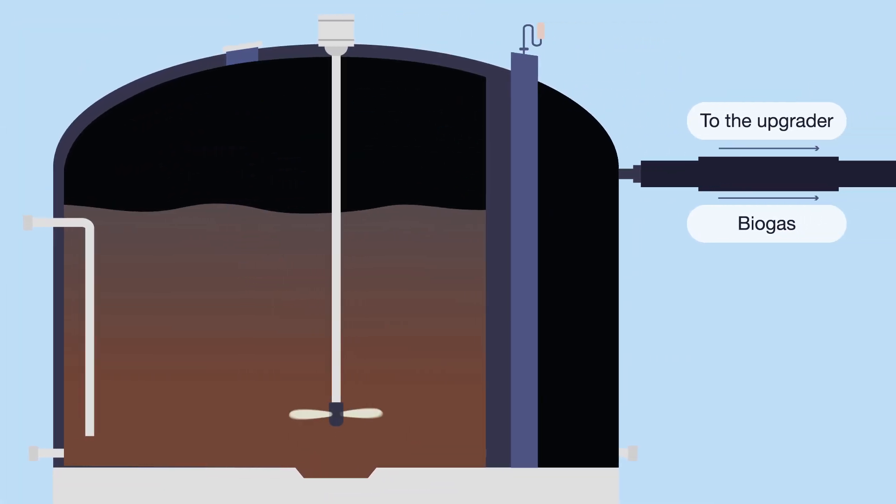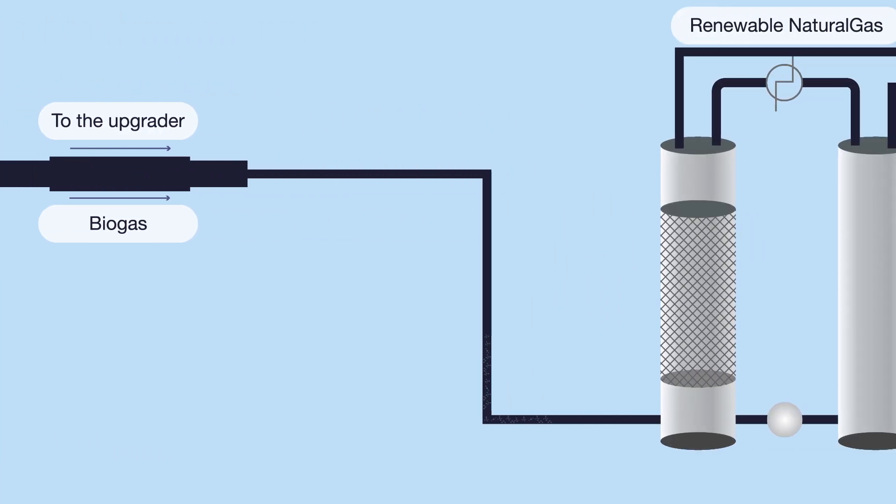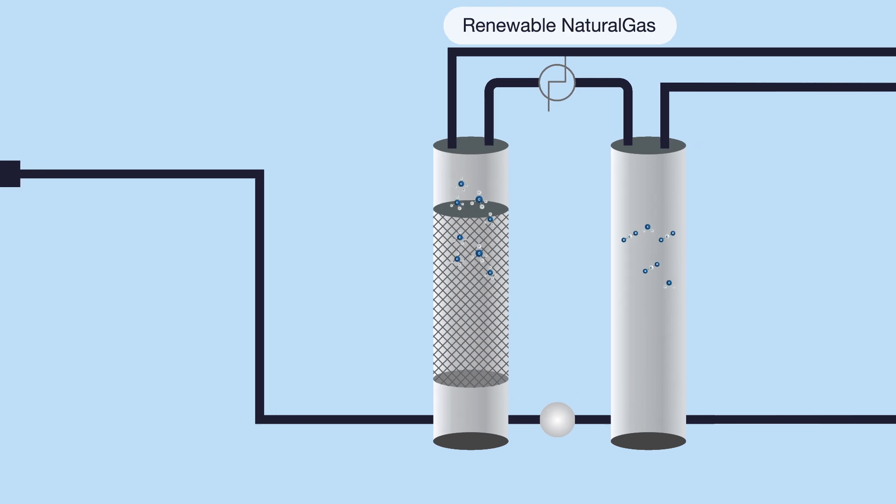The biogas is contained by the rubber membrane at the top of the anaerobic digester tank and extracted for purification in an upgrader, where unwanted gases like CO2 and H2S are removed.